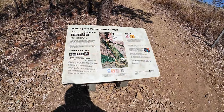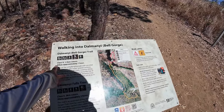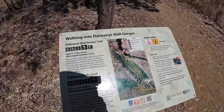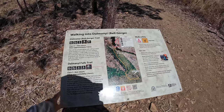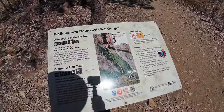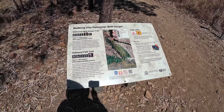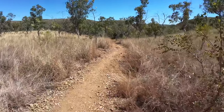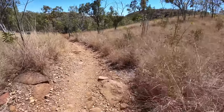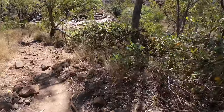So here we are at Bell Gorge. There are two trails - the Bell Gorge Trail, about an hour, class four. And then you can carry on to the Falls Trail, approximately two hours. Down we go - it's going to be hot coming back up. Let's see. Making my way down.